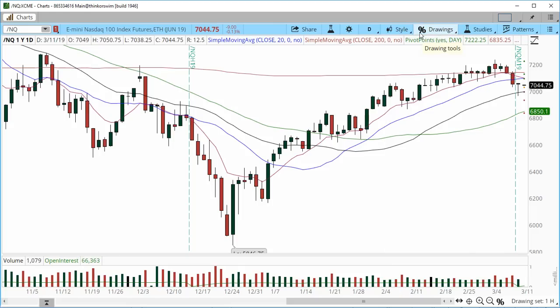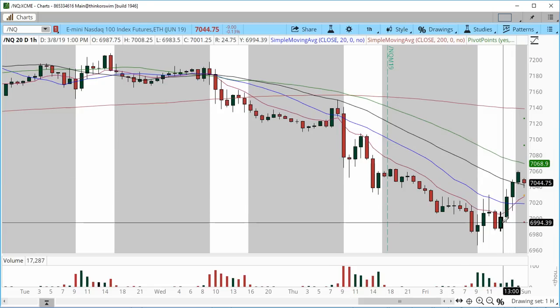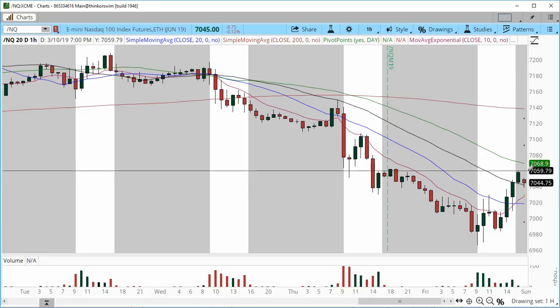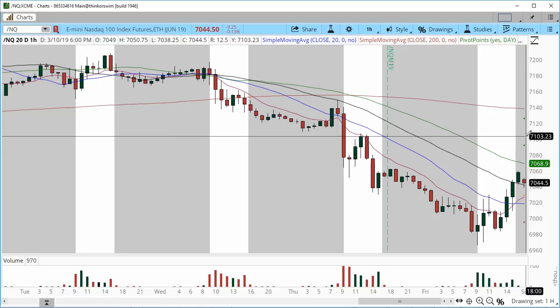On the Nasdaq hourly chart for immediate price action: we had four hours to the upside followed by a pullback. The pullback zone to hold is 7,130. As long as 7,130 holds, we could see another rotation from that point, ultimately pushing through the 7,070 area for price to move higher back into 7,100.